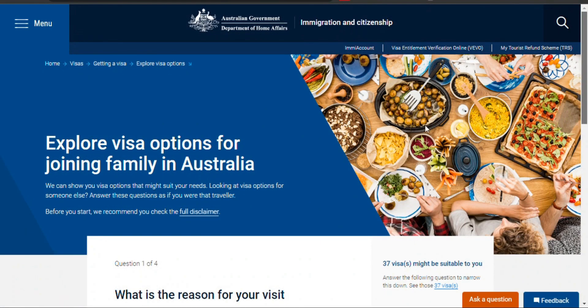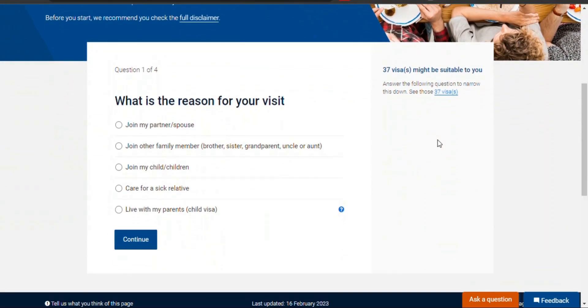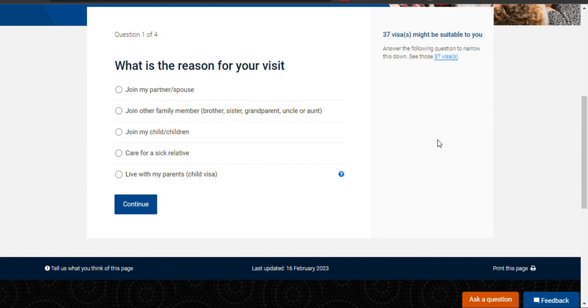Australia offers family visas such as partner visas for spouses and de facto partners, parent visas for parents of Australian citizens and permanent residents, and child visas for dependent children.